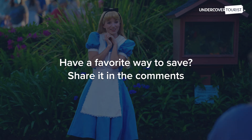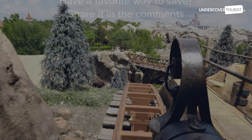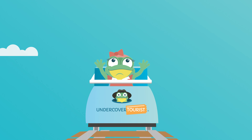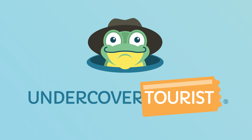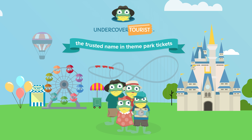Have a favorite way to save? Share it with us in the comments below! Get the exact same theme park tickets for less, no catch, at Undercover Tourist.